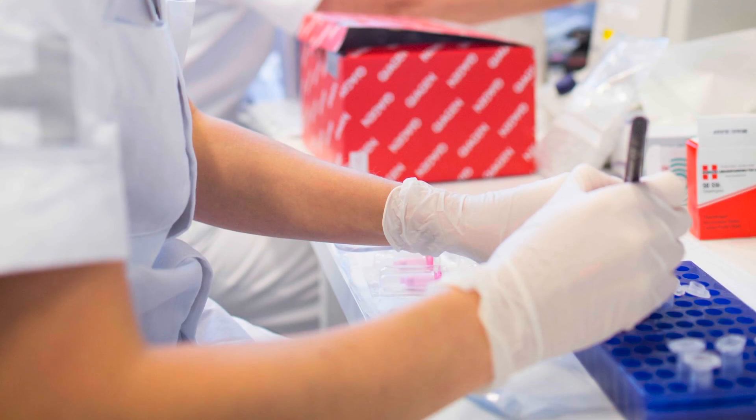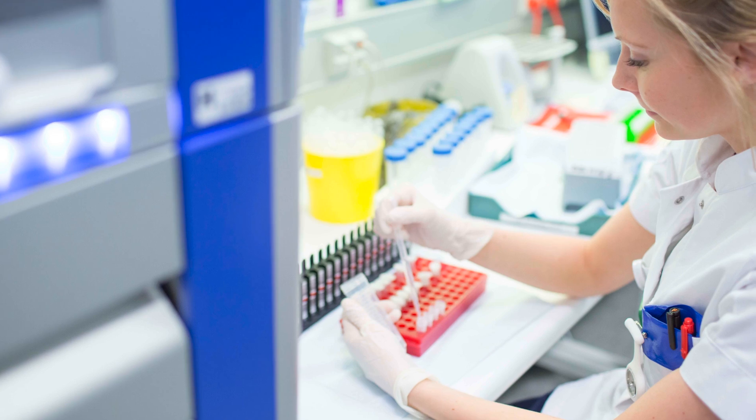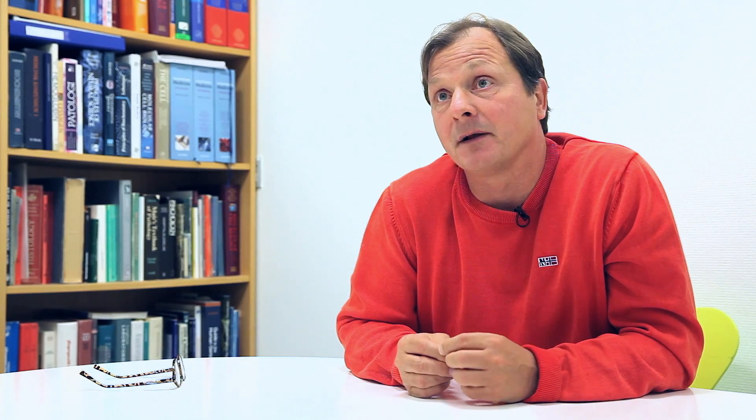For the liquid biopsies, Kyogen has certainly enabled us to analyze a huge number of samples in a very easy way. That was not possible before. So it's a promising tool for the future.